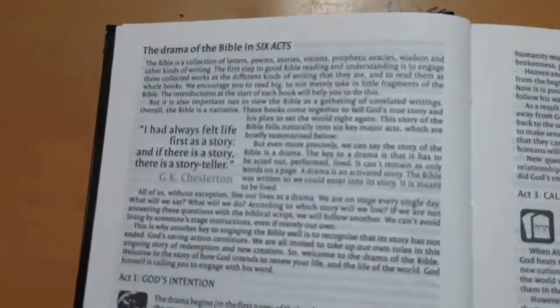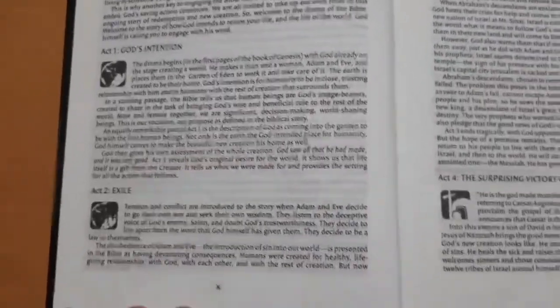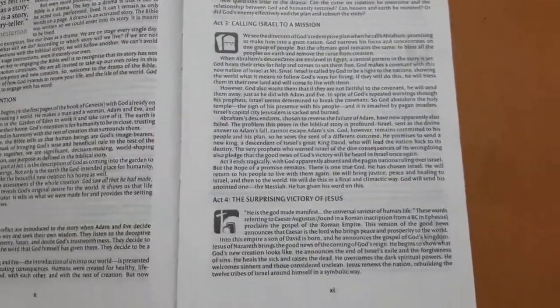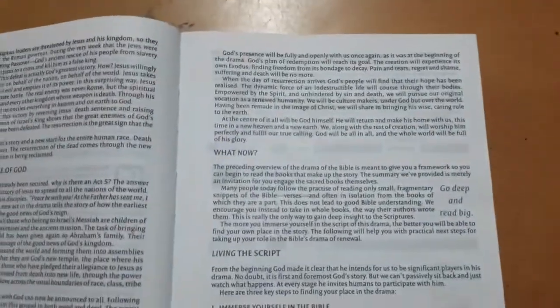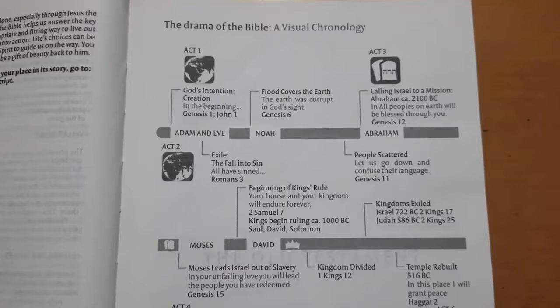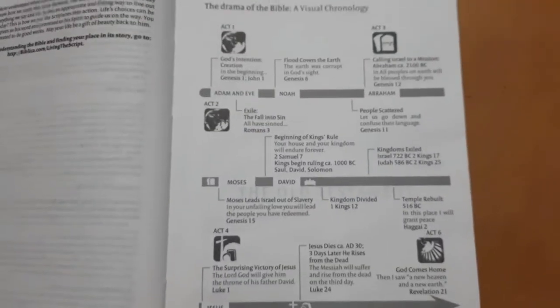Next you find the drama of the Bible in 6 Acts, starting from the creation and the ministry of Jesus right unto the end times. We also have a visual chronology of the drama, and then we move on to the books of the Old Testament starting with Genesis.